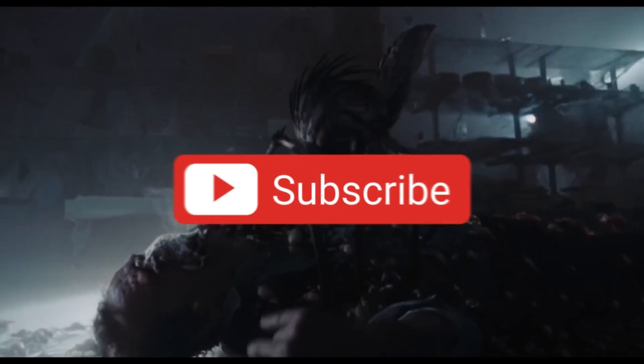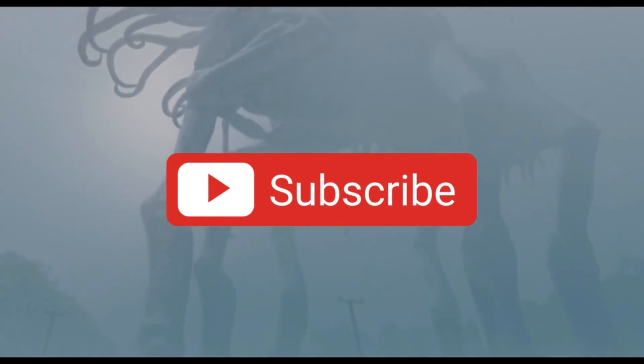Alright, there you have it. We hope you enjoyed this video as much as we enjoyed making it. And if you want to keep watching more videos like these, then don't forget to smash like, share and subscribe. And until next time, keep watching Factholic.